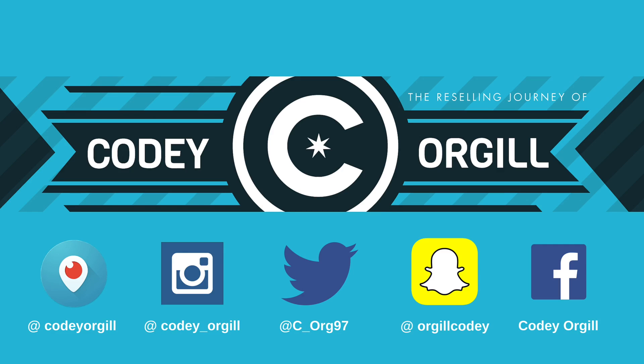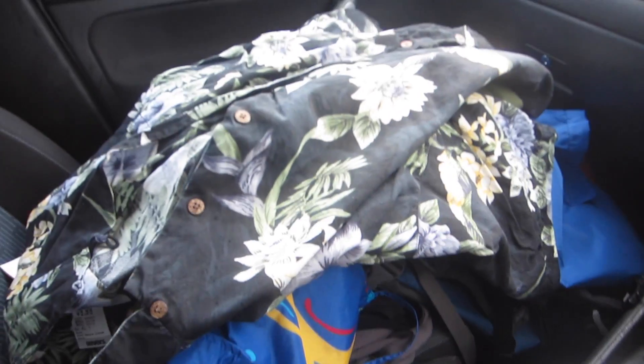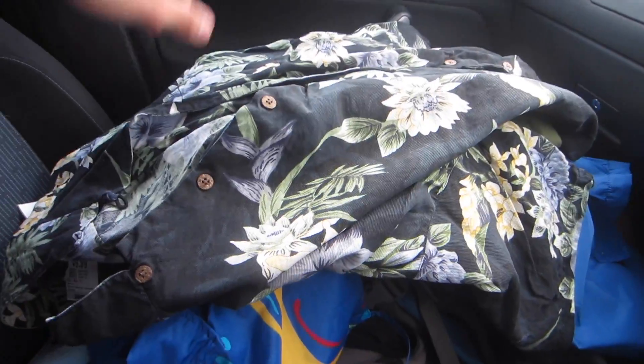Hey, what's going on YouTube? Cody Orgill here coming to you guys with another video. Just got out of Savers and you could pretty much say I freaking killed it. I brought my camera along just in case I did kill it so I can show you guys straight after I got out. I scored some really nice stuff right here beside me.